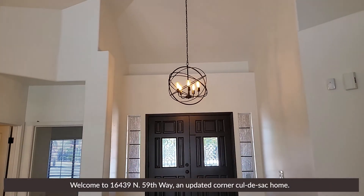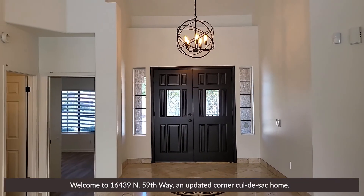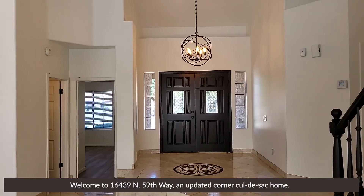Welcome to 16439 North 59th Way, an updated corner cul-de-sac home.